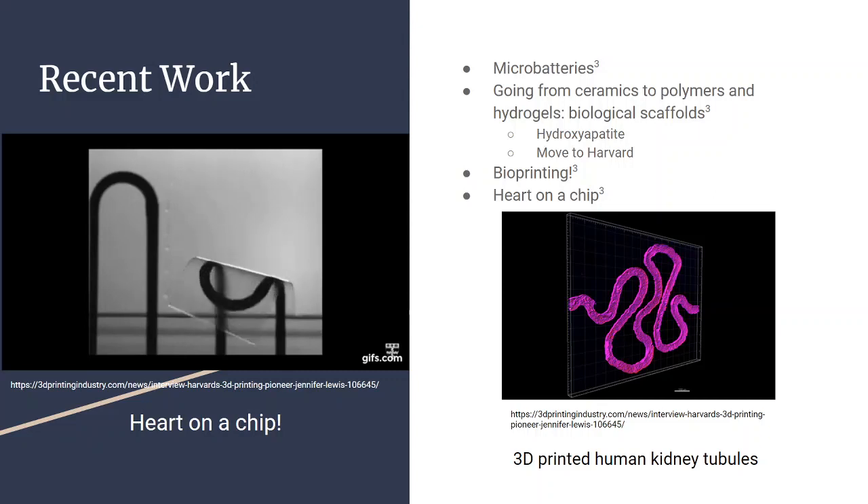A biological scaffold is a structure of non-biological material where you then fill in cells to basically fill in the gaps. Lewis started out with hydroxyapatite, which is a material found in bones — it's also a ceramic material, going back to her background in ceramics.